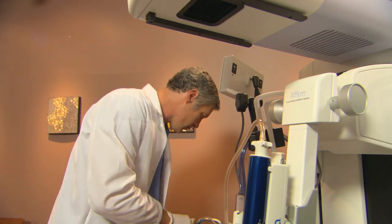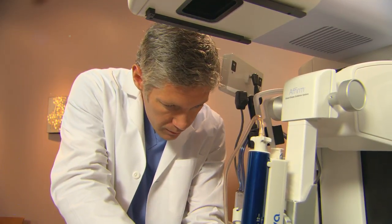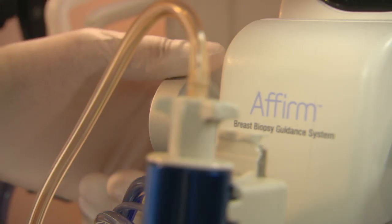Once the biopsy device is perfectly positioned, your physician will clean and numb your breast, and then make a small incision. This is when it's important to hold very still.